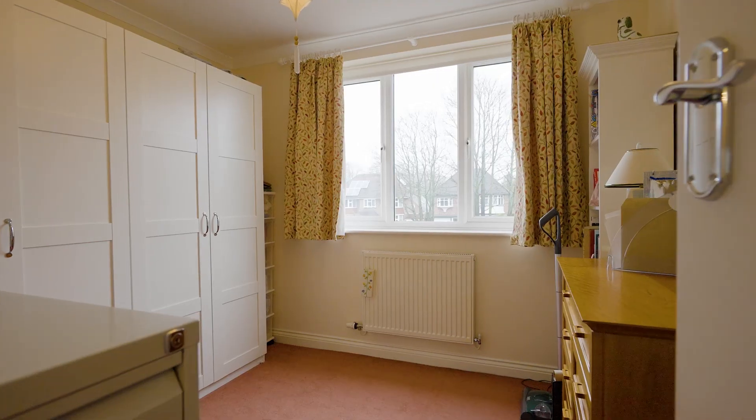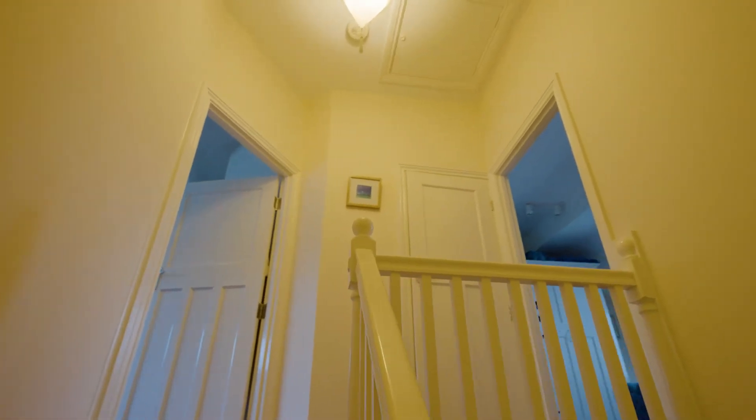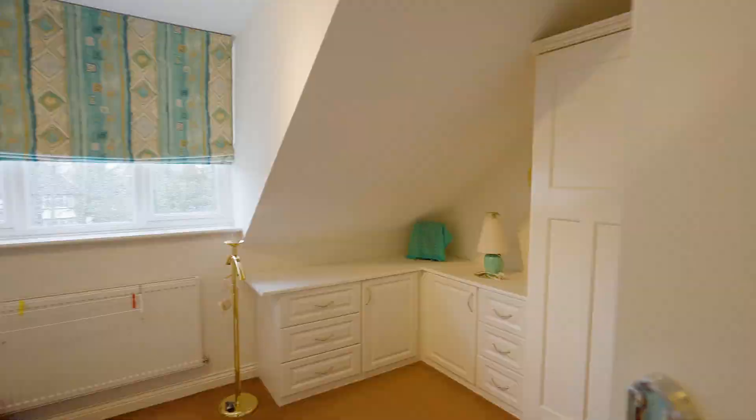On the first floor we've got a lovely refitted shower room, a bedroom, and the reception room. On the second floor we've got two further bedrooms and another bathroom with a bath. Again, the nice high ceilings continue throughout.